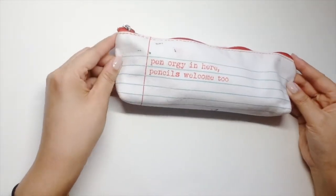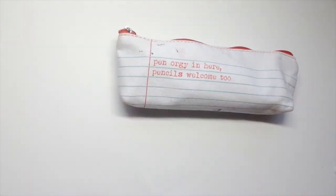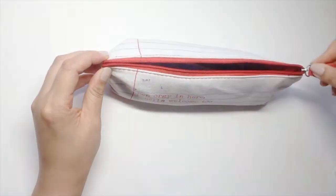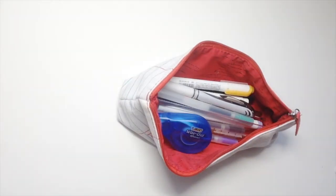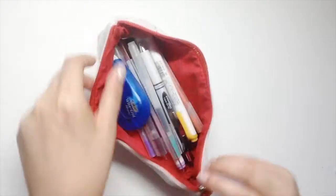Hello everyone, it's Christine. For this week's video, I'm doing a 'what's in my pencil case' video. This is actually a collab video with my friend Justine, so I will leave a link in the description so you can also check out what's in her pencil case.